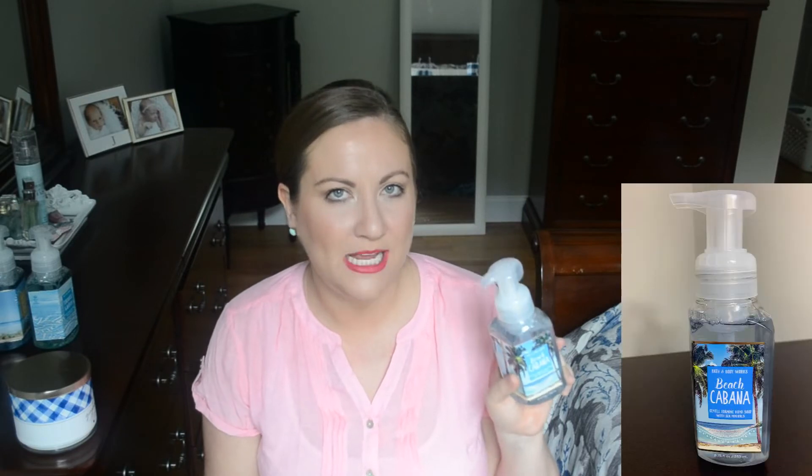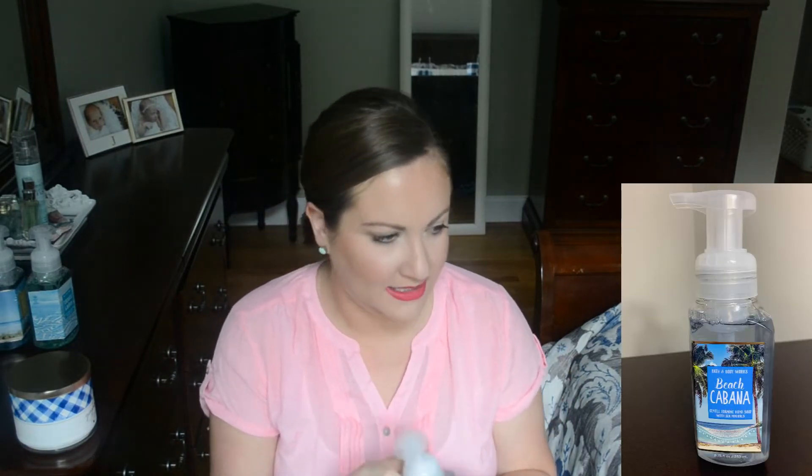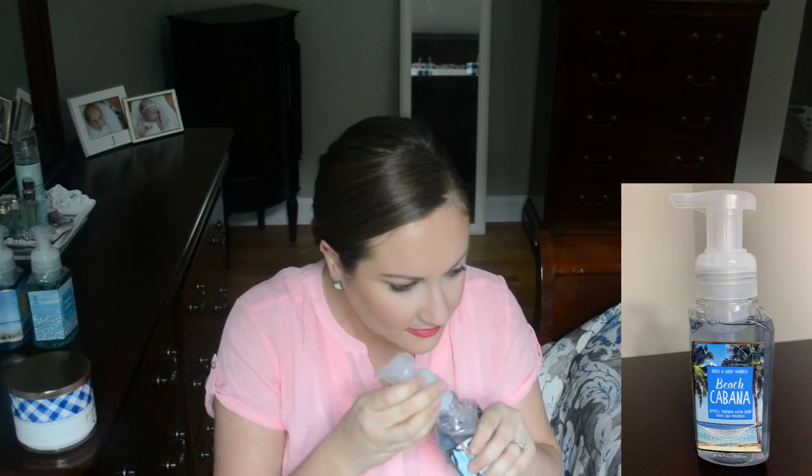The next hand soap is called Beach Cabana, and the notes say jasmine, orange blossom, and warm sand. It's almost like a really clean smelling scent. If you like scents that are crisp, clean, and linen-like — light and airy — you'll really love this. It's almost like you just did laundry at the beach house. It smells so good.